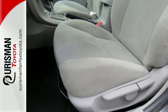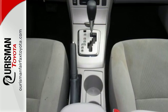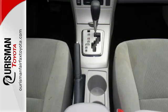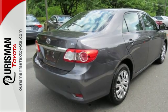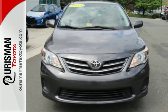And you'll get a CD player, keyless entry, and power windows, locks and mirrors. The air conditioning and tilt and telescoping steering wheel will keep you comfortable. Start enjoying some peace of mind and take this Corolla home today.